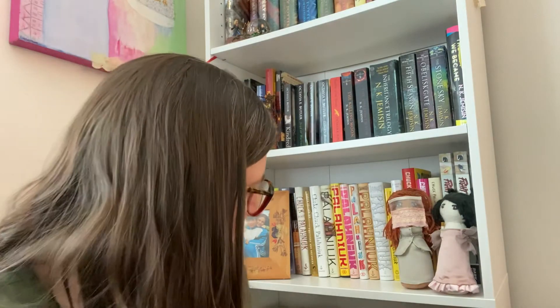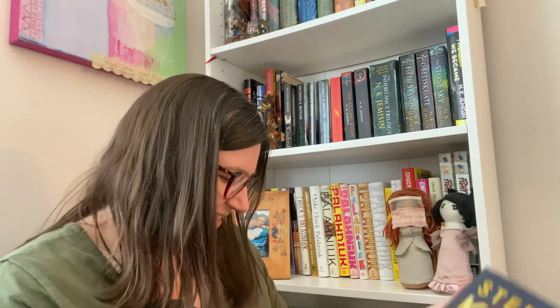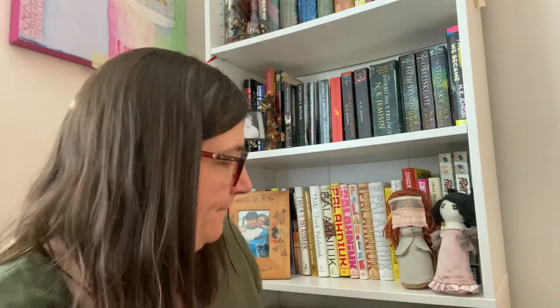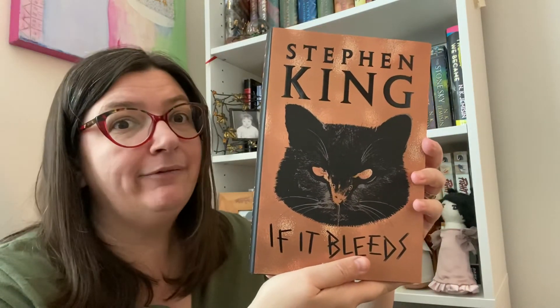I've got The Regulators, and I had Desperation at some point too - I think that's in the mystery box because I remember getting that a long time ago. I love this gorgeous Mark Ryden artwork. Then two more newer books: The Institute, which I haven't read yet, and If It Bleeds, also haven't read yet. That's another great cover.